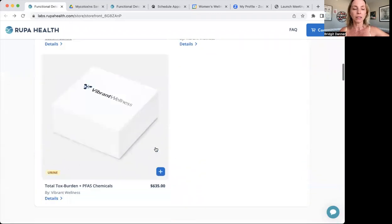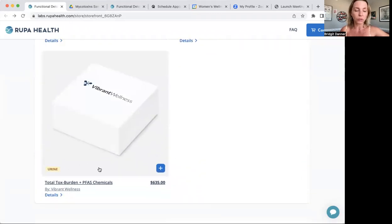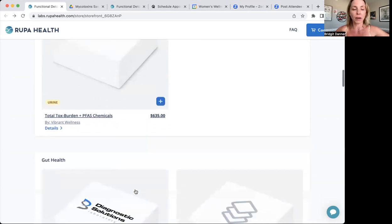The last test in this section is called Total Tox Burden and PFAS Chemicals. I'm really excited about this test. It includes mycotoxins, some heavy metals, and chemicals. The PFAs are the forever chemicals you may have been hearing about, but other chemicals are tested as well. They call it Total Tox Burden, and it kind of is just that — getting a sense of what your body is dealing with at a pretty reasonable price.